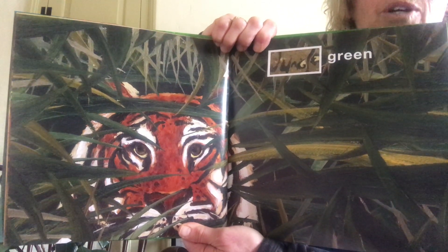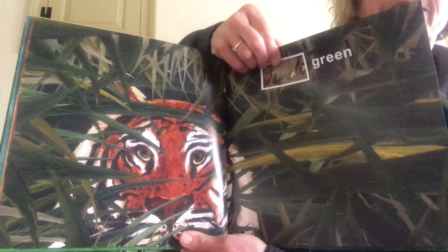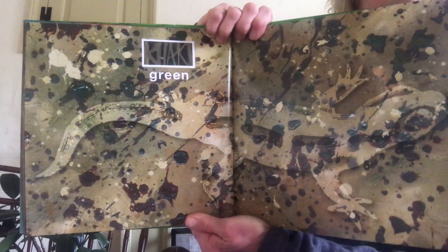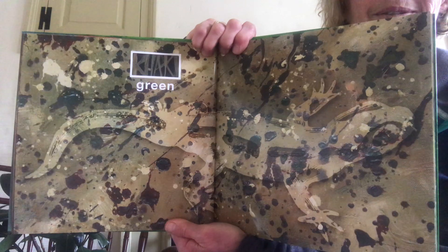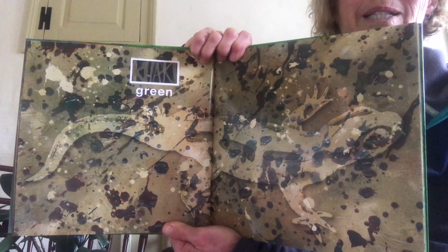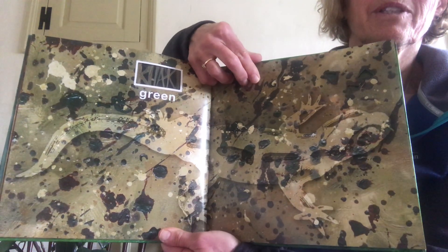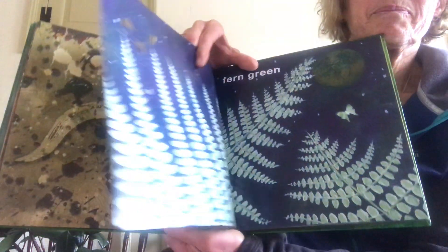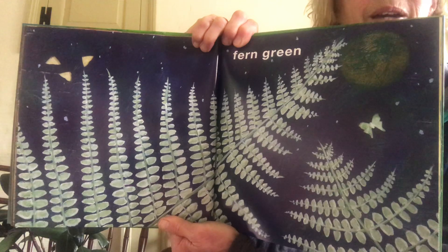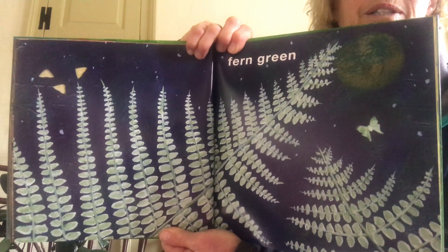Jungle green — the jungle has olive greens and dark greens and gray green. This page says khaki green — can you see who's hiding, who's blending in with the khaki green? Mr. Chameleon!